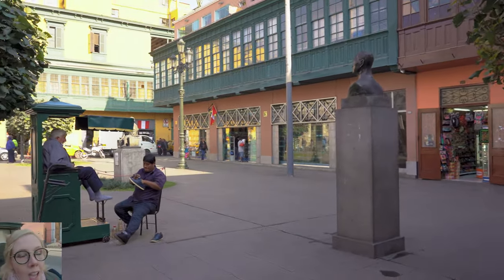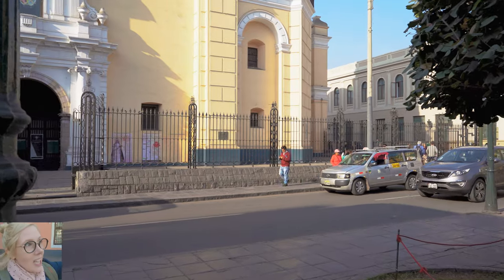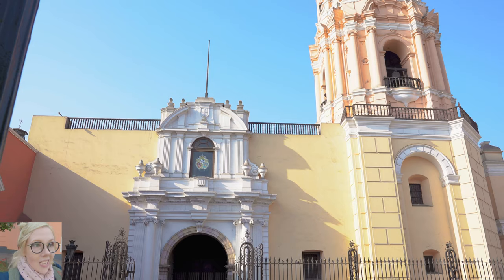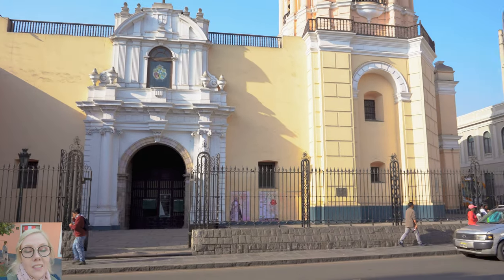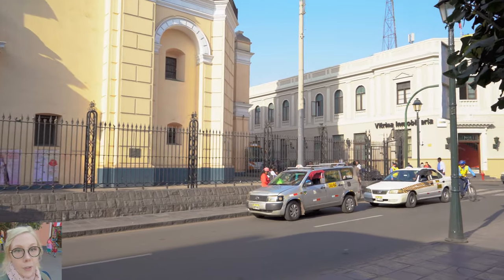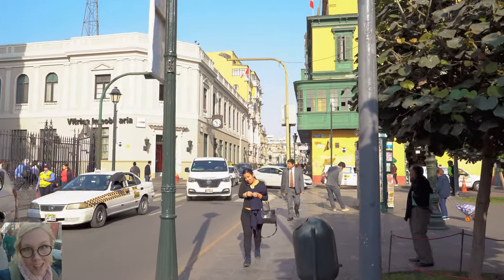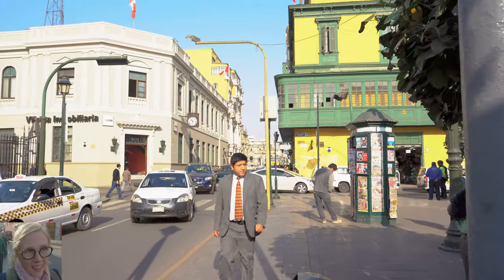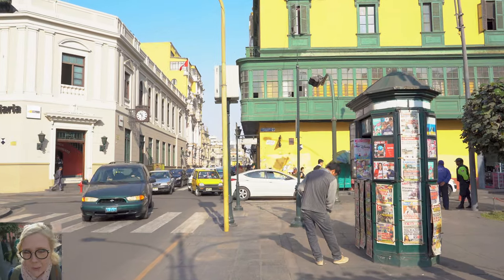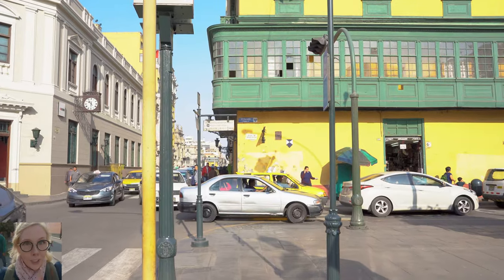The coolest part about this church that I read is the main historic building there is actually the University of San Marcos, which was officially the first university of Peru — and actually the oldest university in all of the Americas. That's kind of crazy. I didn't know that before, and I would have never guessed that the oldest university would be here in Lima. So the more you know.